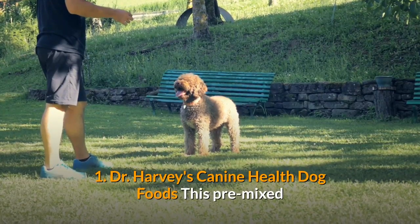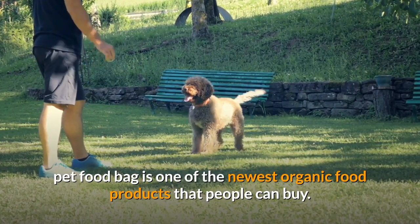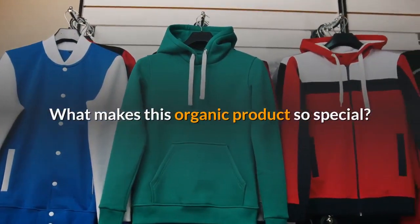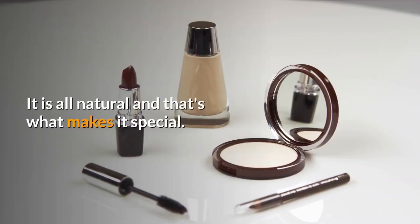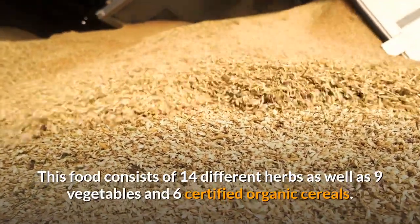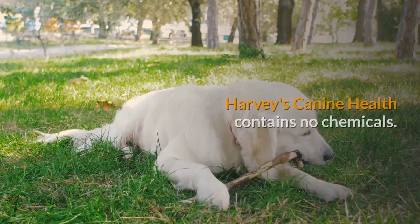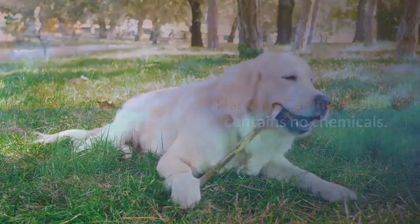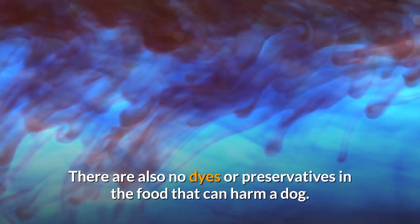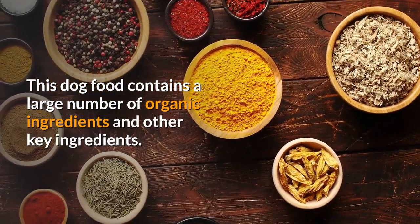Number 1: Dr. Harvey's Canine Health Dog Food. This pre-mixed pet food bag is one of the newest organic food products people can buy. What makes this organic product so special? It is all natural. This food consists of 14 different herbs, nine vegetables, and six certified organic cereals. Harvey's Canine Health contains no chemicals, dyes, or preservatives that can harm a dog.